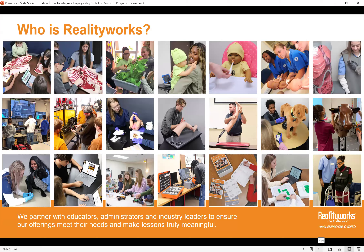Let's get started with a quick introduction to Reality Works. We are an employee-owned company based in Eau Claire, Wisconsin, and we create experiential learning tools for teaching job and life skills. We got our start over 20 years ago when former NASA engineer Rick Germain created the very first RealCare Baby infant simulator and went on to found the company that is now Reality Works.